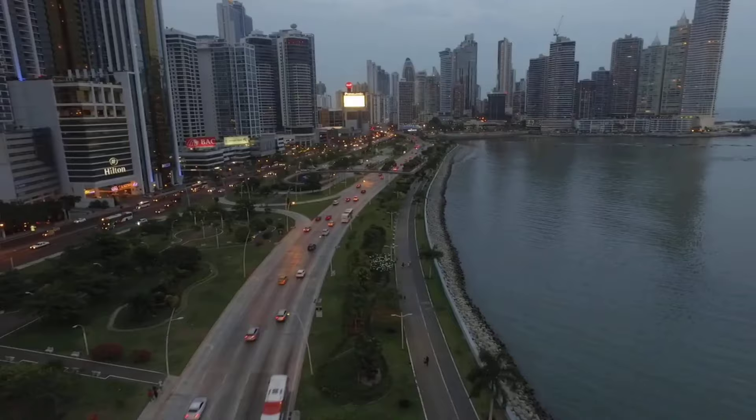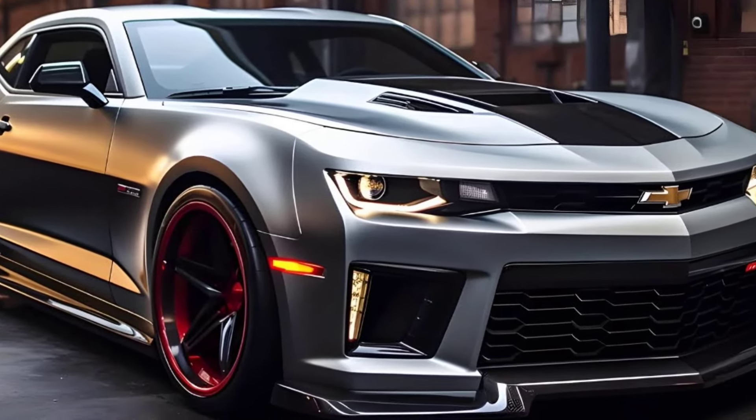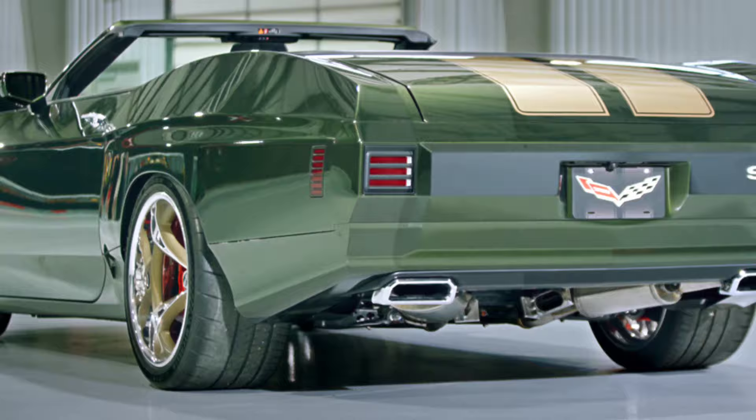There aren't any official images of the interior yet, but it's expected to be a blend of classic muscle car design with modern amenities. This could include comfortable seating, a driver-focused cockpit, and a touchscreen infotainment system.